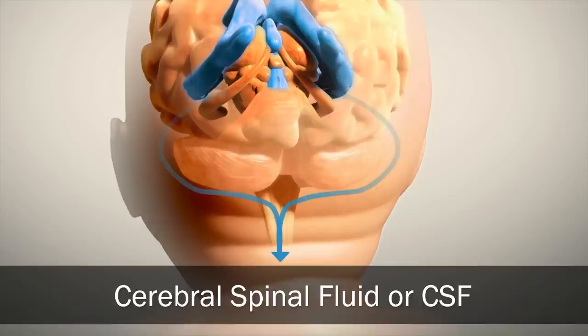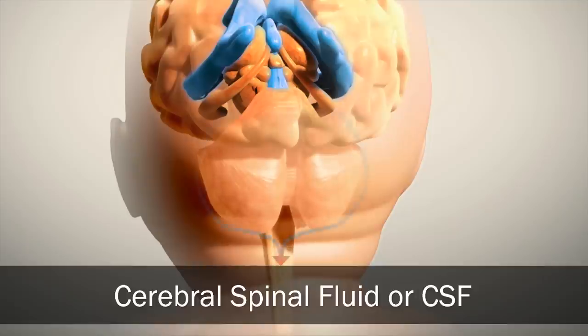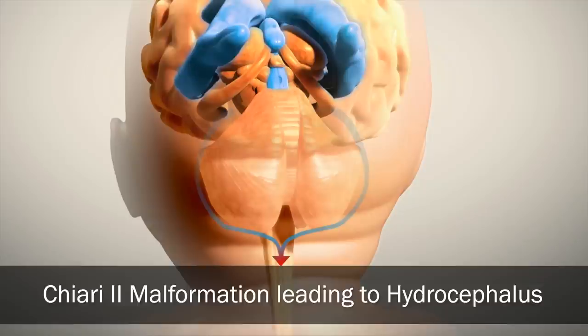Normally, most of the CSF fluid is made by special tissue that lines the open spaces within the brain, called the ventricles. This fluid then flows around the back of the brain — in a region containing the cerebellum and brain stem — and into the spinal canal to surround the spinal cord all the way to the tailbone. In spina bifida, the defect at the bottom of the spine allows CSF to leak out, pulling the brain downward into the base of the baby's skull — called Chiari 2 malformation. This blocks the normal flow of cerebrospinal fluid and causes the ventricles to enlarge, a secondary brain abnormality known as hydrocephalus.